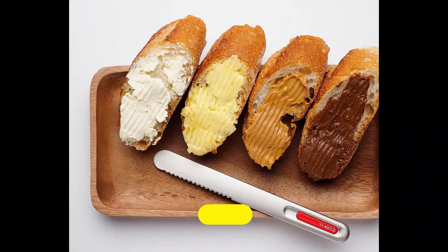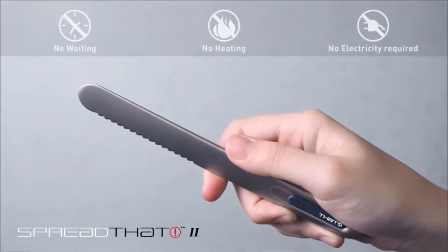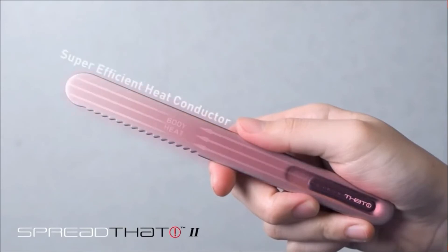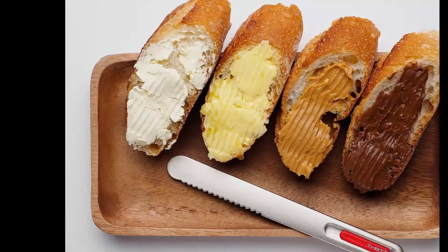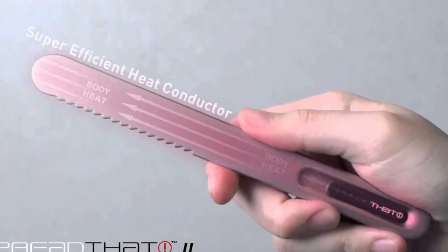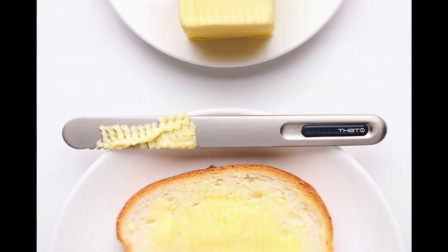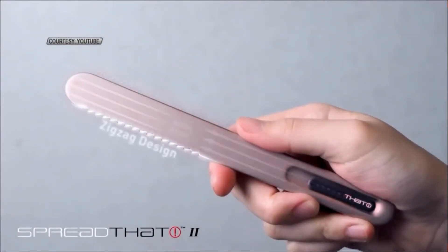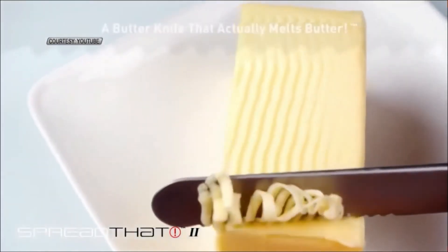Number 10: Spread That Butter Knife. Slicing butter and cream cheese when they're frozen is a difficult task. You can't wait for minutes when you're in a hurry, so you must try this Spread That Butter Knife. It eases the task of slicing frozen butter. It is slightly warm, so when you cut slices with this knife, the butter easily melts and spreads on bread. That's a really amazing gadget and not harmful in any way. Just hold it like a normal knife, cut slices, and spread it over the bread. Let us know what you think about these gadgets in the comments.